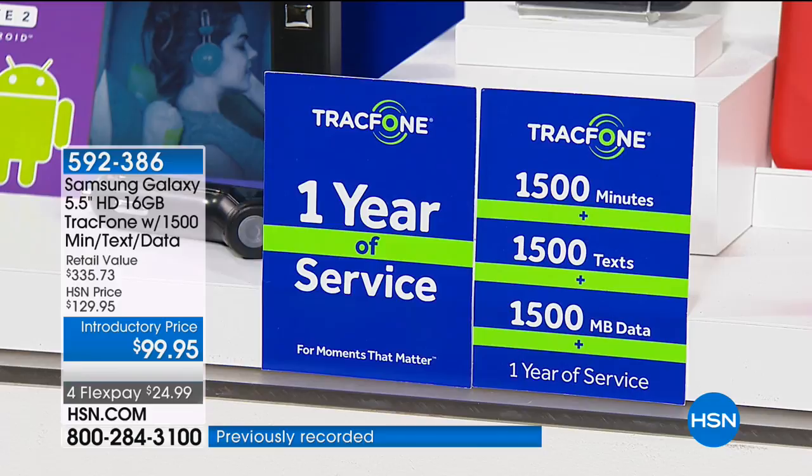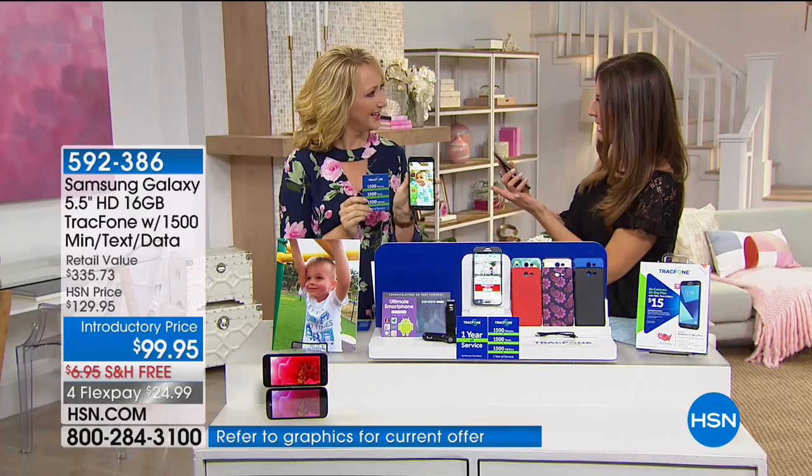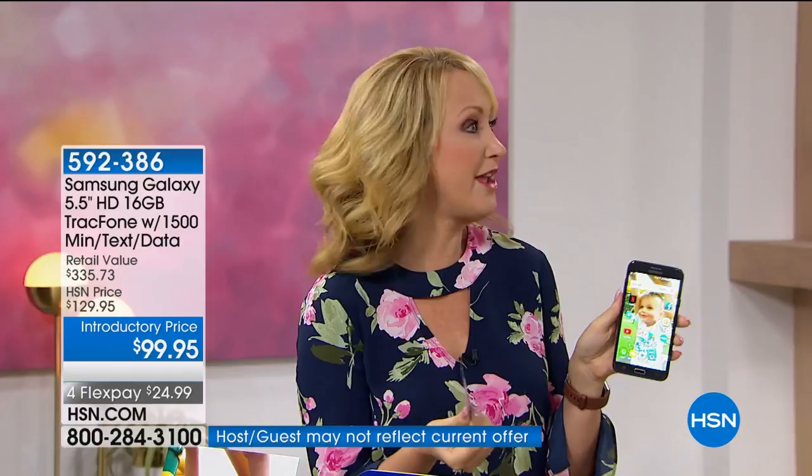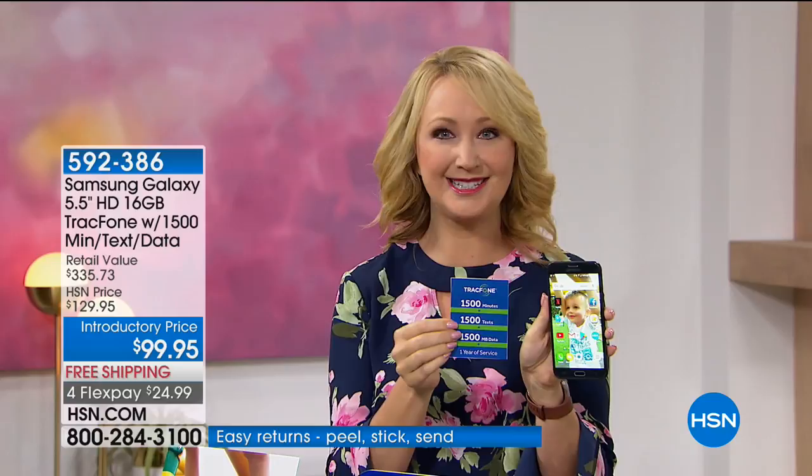And you own the phone — you don't rent it, you don't borrow it, you don't lease it on a month-to-month basis. That's where a lot of carriers get you: they ask you to lease a phone and you're spending $30, $40 a month to basically rent it. This you own outright.